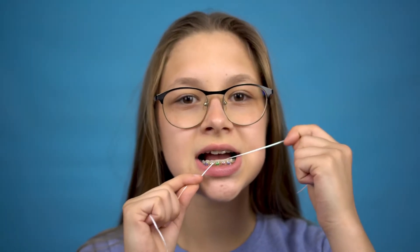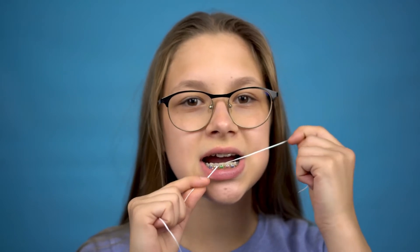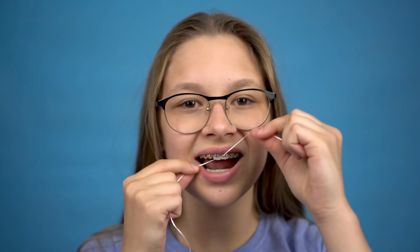Flossing is not an easy task, believe us we know. And when you have tight teeth with virtually no spaces between them, the process becomes even more difficult. Some people think that because their teeth are so tightly packed, food debris and plaque cannot possibly find their way between them, and therefore neglect to floss altogether.